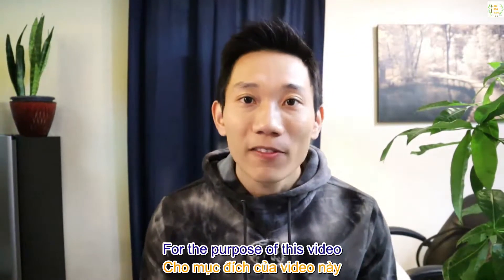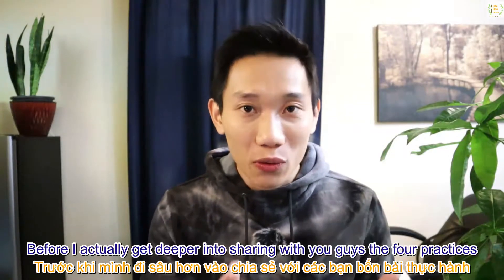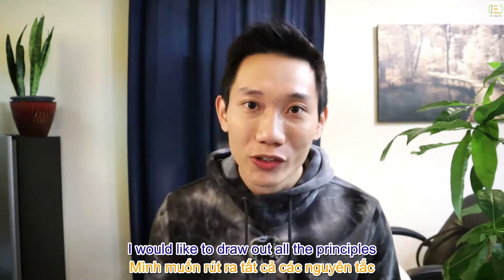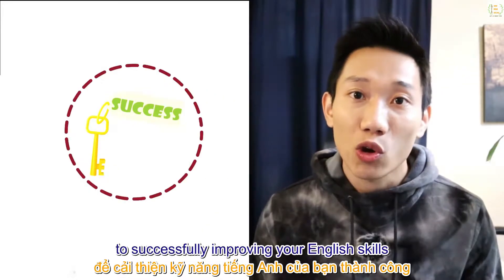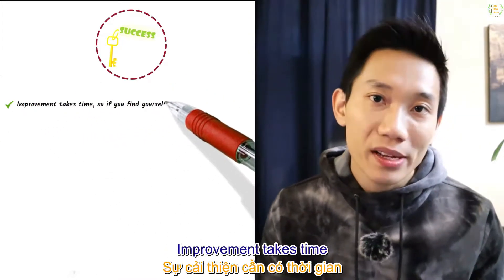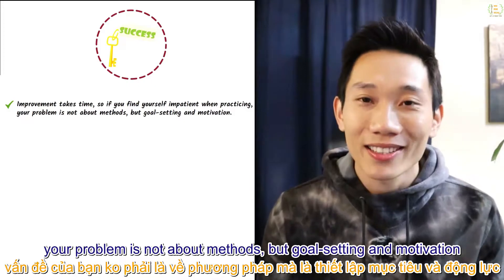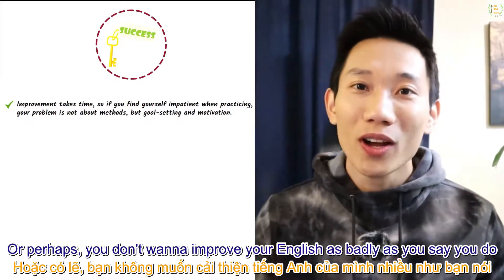Before I get deeper into sharing the four practices or exercises, I'd like to draw out the principles that are the main keys to successfully improving your English skills. The first principle is that improvement takes time, and if you find yourself impatient while practicing, your problem is not about methods but goal setting and motivation — or perhaps you don't want to improve your English as badly as you say you do.